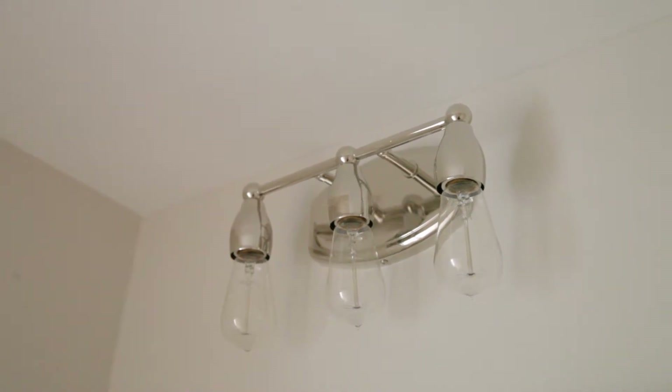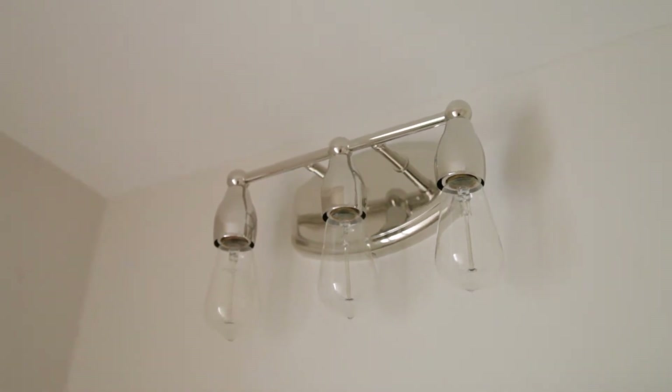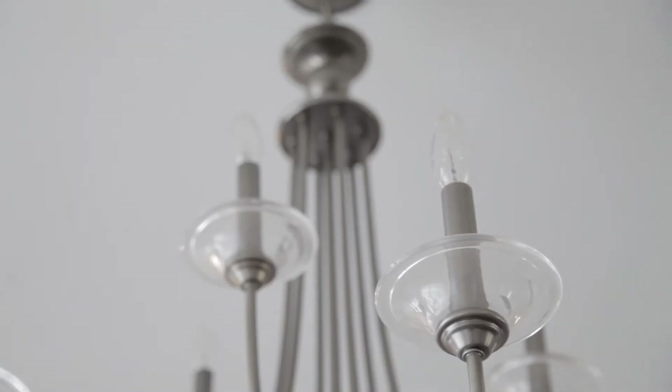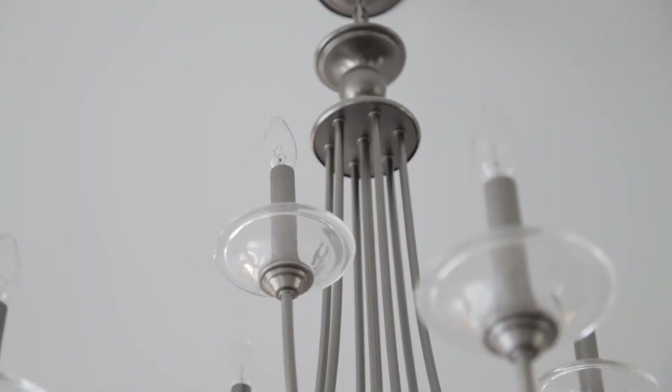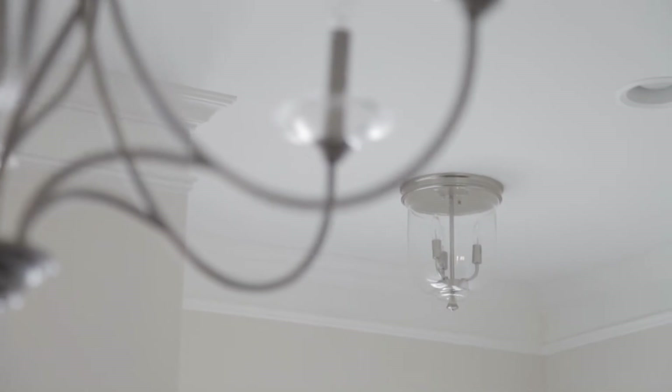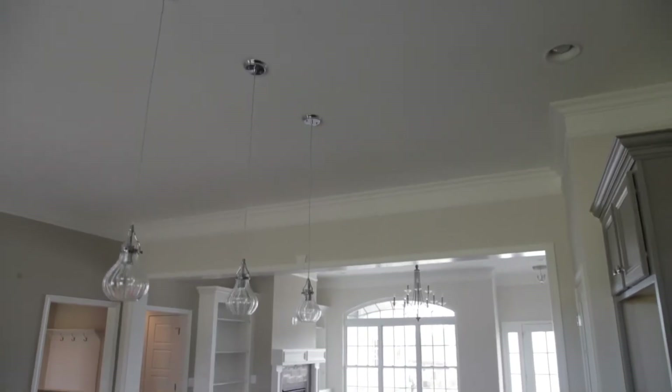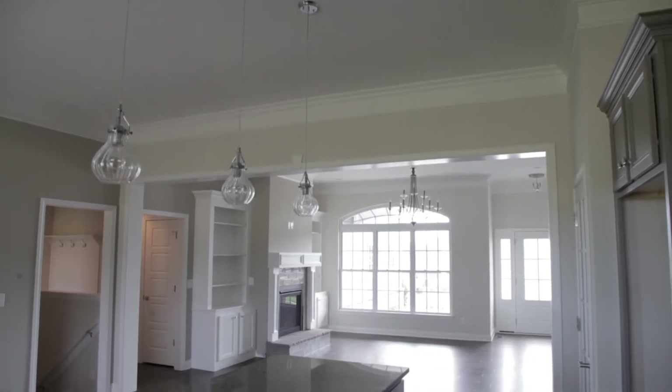This house is very transitional, from the chandelier in the living room with the candle upper bulb to the Edison bulb in all the vanities in the bathrooms. And I love the drop lighting above the island in the kitchen — those are Elk with chrome and clear glass.